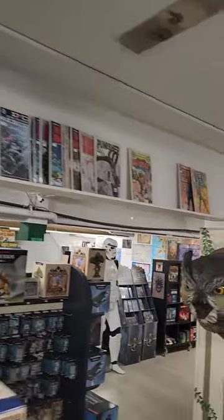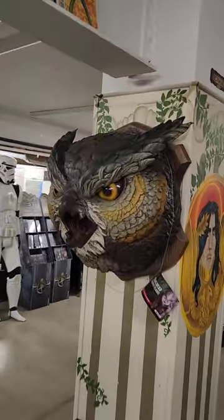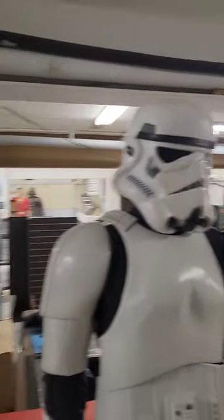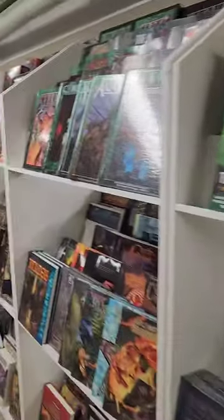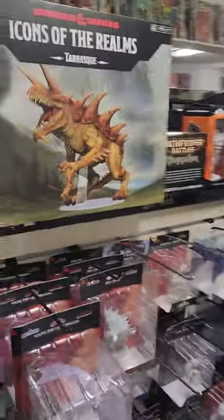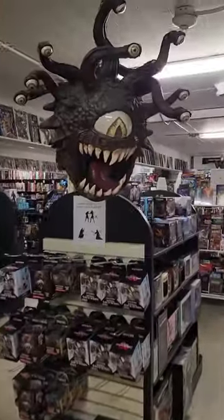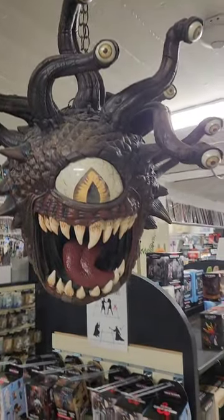A bunch of comics up on there, so we're going to take a look at those before I leave. Look at that — pretty cool. Stormtrooper there. Again, a lot of gaming stuff — Dungeons and Dragons. Pretty cool.